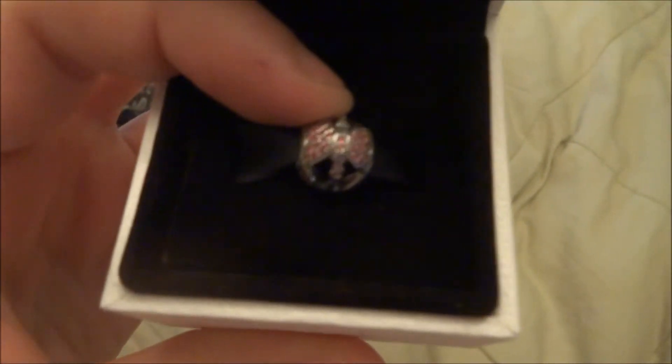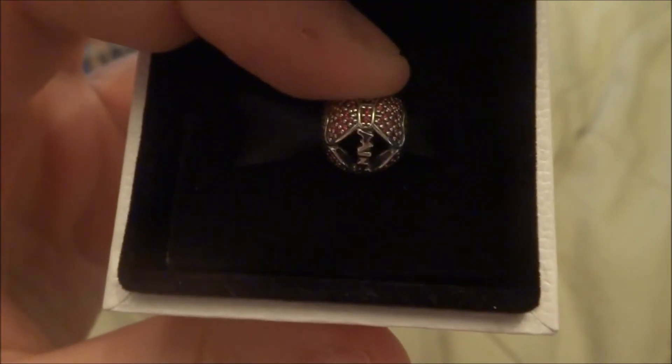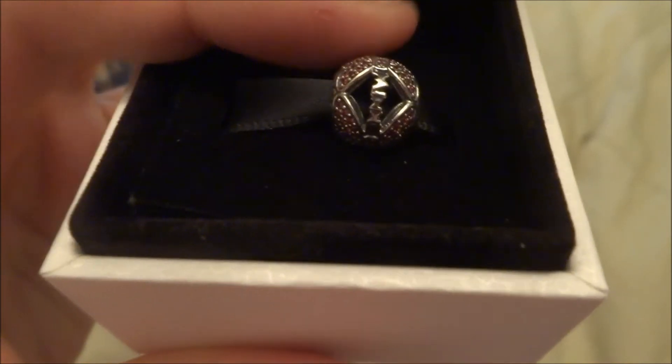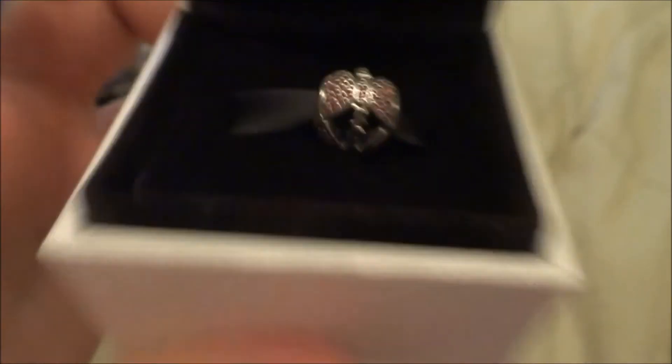This one is from the fall collection from a while back, but I haven't made the video until now. This one is called Sparkling Bow — it has a bow on it and it says 'mini' right there.